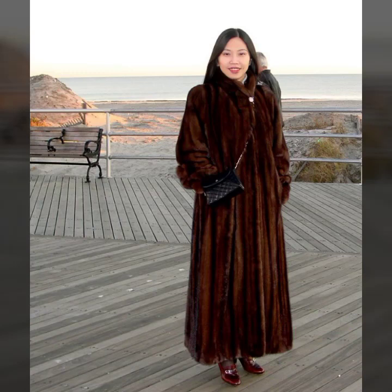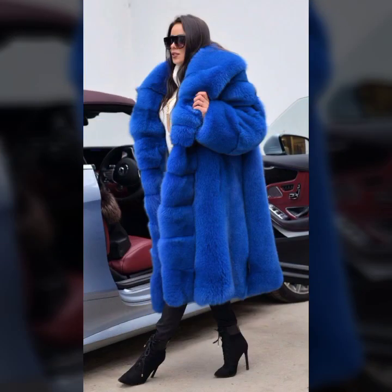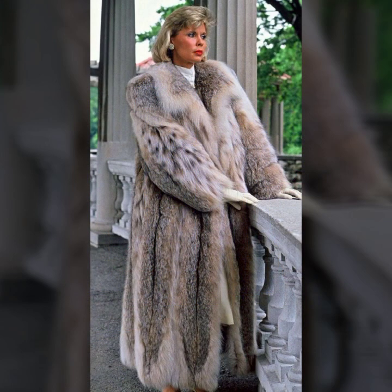Hey guys, how are you? I hope you're fine and doing well with good health, happiness, and a lot of fun in your life. This is me, Asya, and today I'll show you in this video a very stylish and attractive collection of fur coats for girls and women. Welcome to my channel!